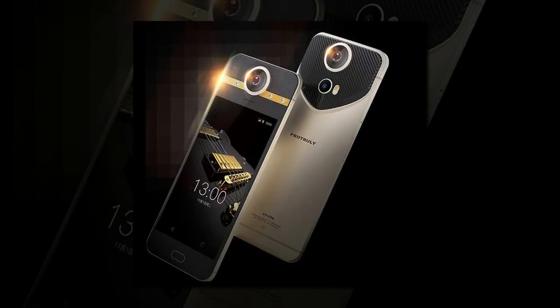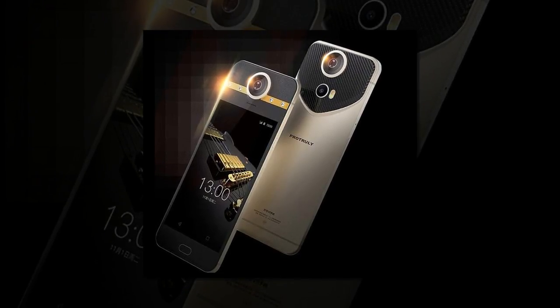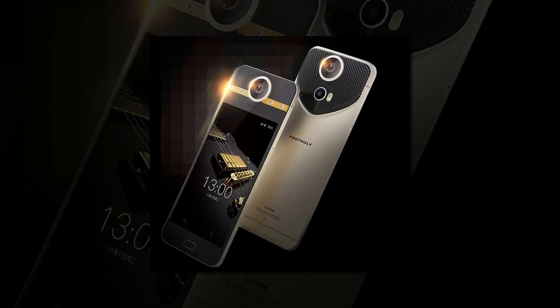The diamond-clad model costs around $1,000, while a cheaper plastic-covered device is also available at close to $490.